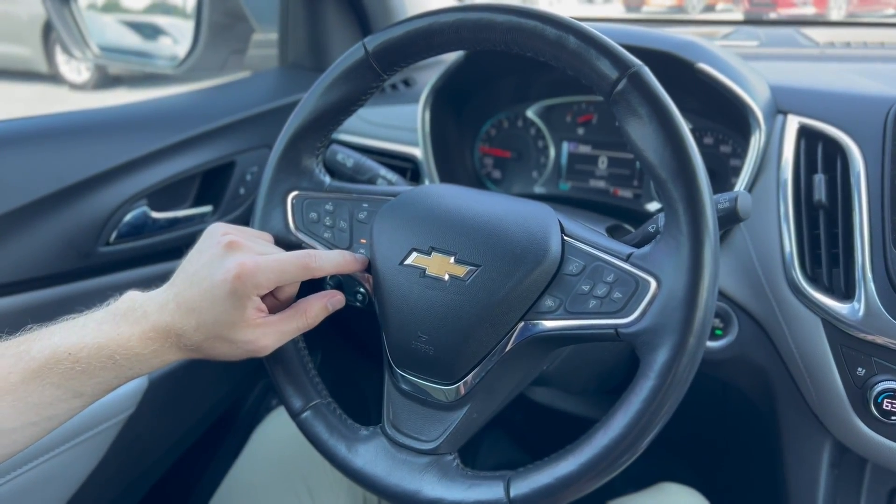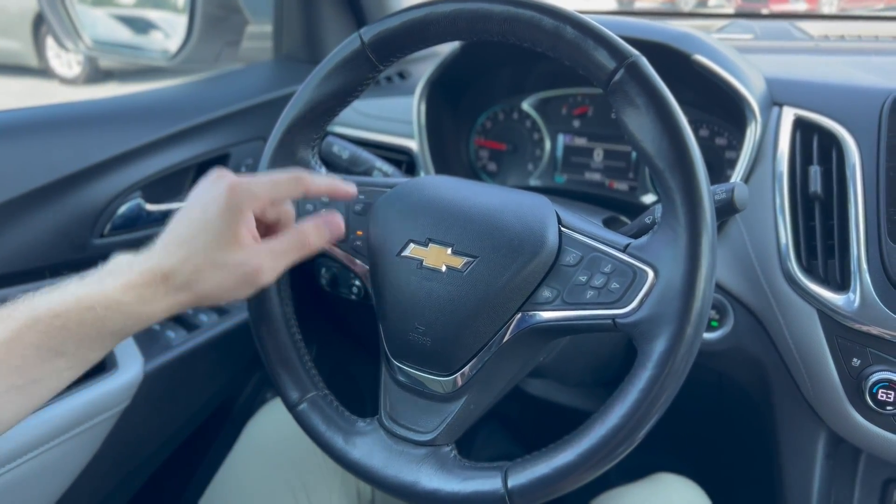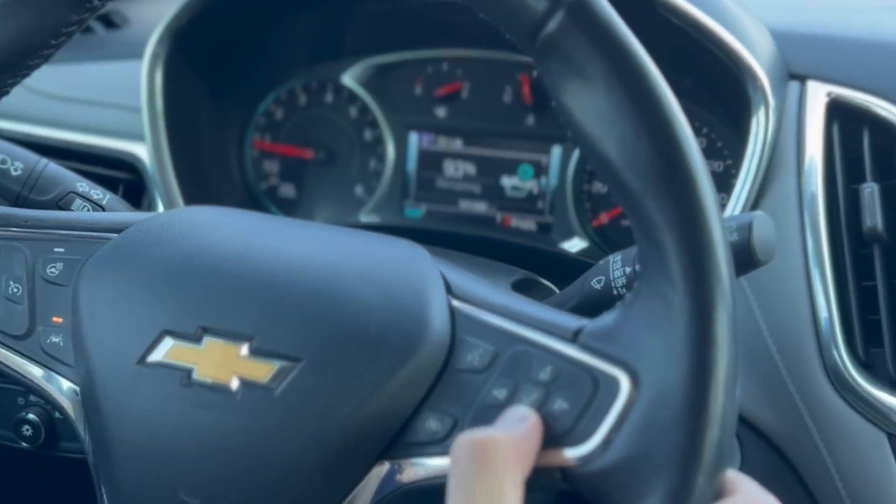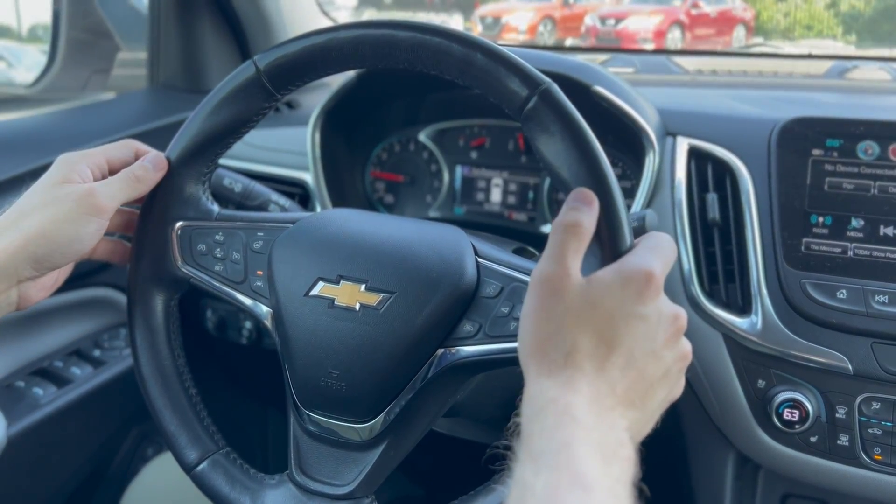Cruise control options here, lane departure assist, as well as a heated steering wheel. We have voice-activated commands and menu controls, as well as paddle shifters for spirited driving.